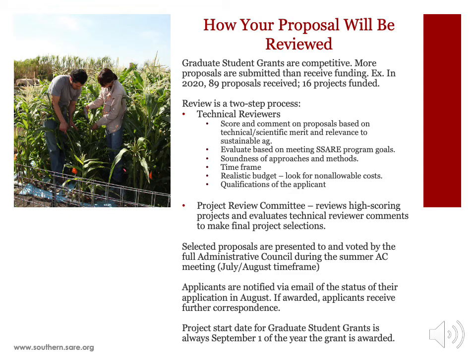Technical reviewers are assigned to proposals based on their area of expertise and focus on the technical and scientific aspects of the proposals and how well they fit with SARE's goals of sustainability. Once the technical reviewers have scored and commented on proposals, the Project Review Committee of the Administrative Council reviews the high-scoring projects. Selected proposals are presented to and voted on by the full Administrative Council during the Summer Administrative Council meeting. Applicants are notified by email of the status of their application in August, and if awarded, applicants receive further correspondence. The project start date for graduate student grants is always September 1st of the year the grant is awarded.